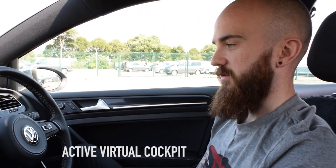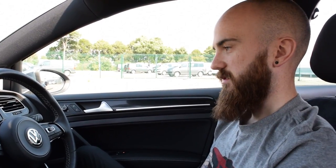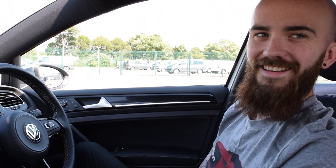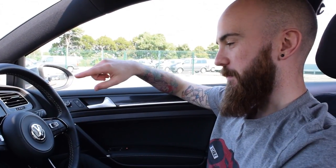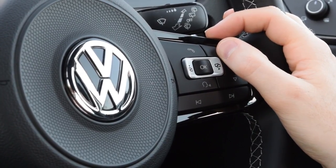That's pretty much Active Info Display - I find it really useful and I don't think I'd like to go back to a car with normal dials. I have driven an Audi with Virtual Cockpit and I think that's got a lot more different features compared to Volkswagen's Active Info Display. That's all controlled using the right hand side of the steering wheel, and on the left you've got the normal things like cruise control and volume on the multifunction steering wheel.